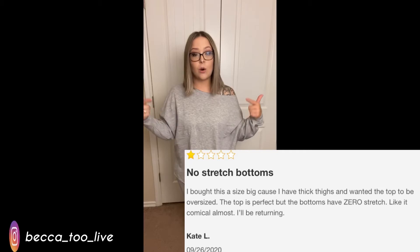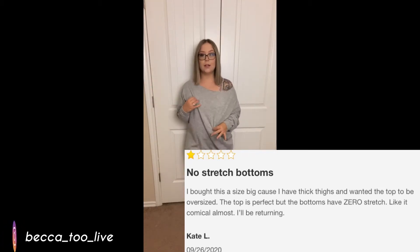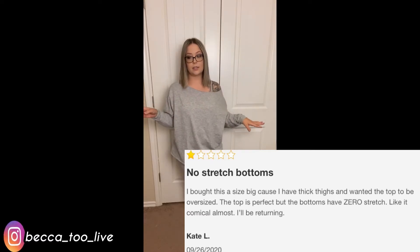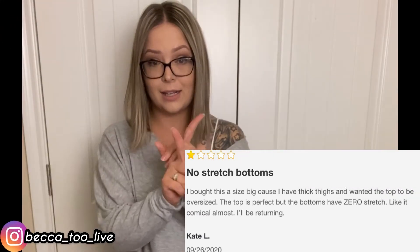So I'm gonna put on the medium top with the gray bottom so y'all can see what this set looks like all together. Okay — totally cute, I'm really digging it, I'm really feeling it. I just wish the bottoms fit me right now but they don't. Even the medium pants are way too small. Super cute, very comfortable, but if you got any kind of shape to you the bottoms are not gonna fit.